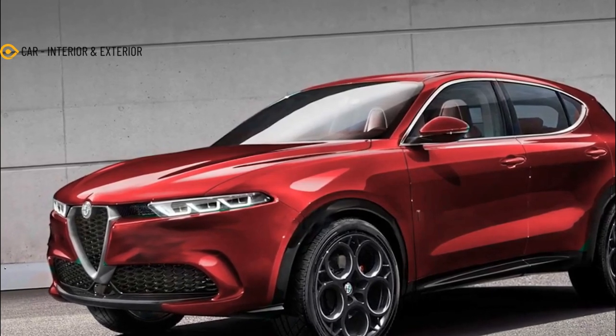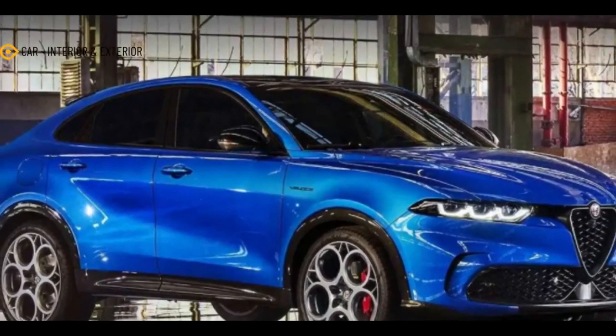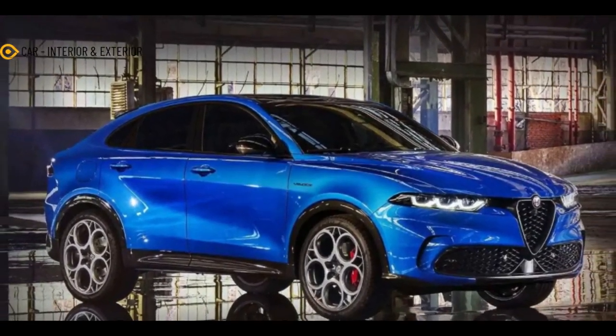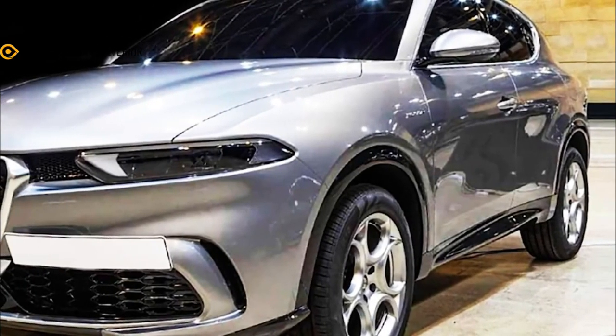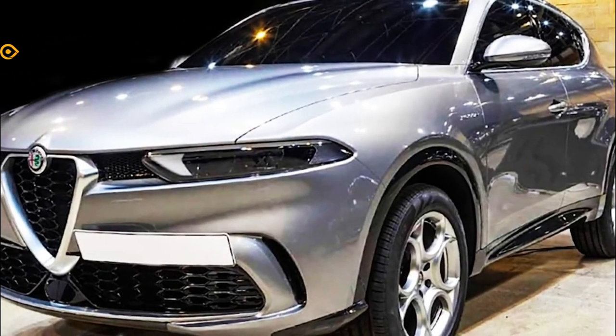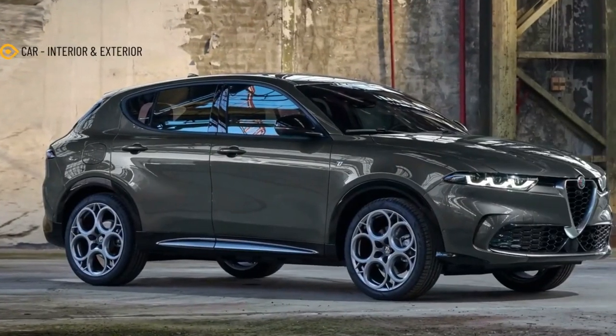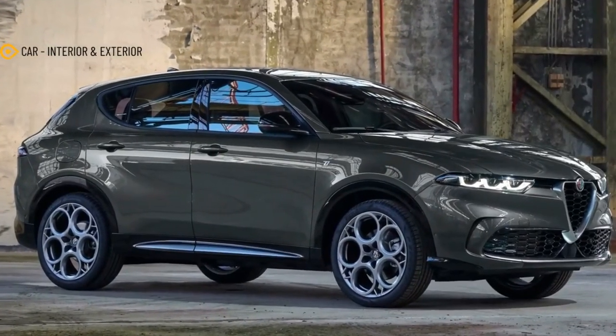It's only been a few days since Alfa Romeo launched the Tonali. But that hasn't stopped automotive renderers from firing up their Photoshop and coming up with different styles for the compact crossover. For instance, X-Tomi Design made an unofficial, and convincing, version of the Tonali GTA the day after the baby Alfa crossover made its global premiere.